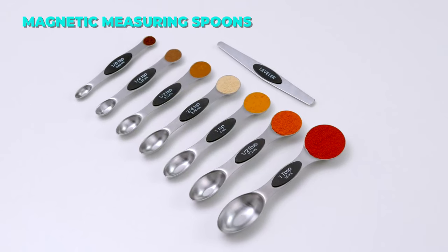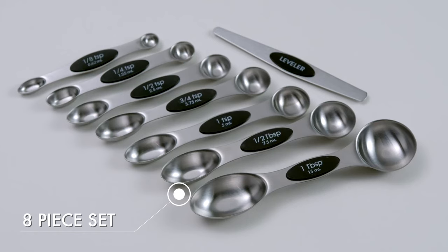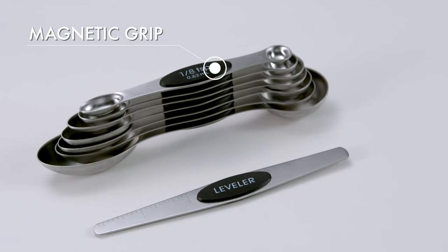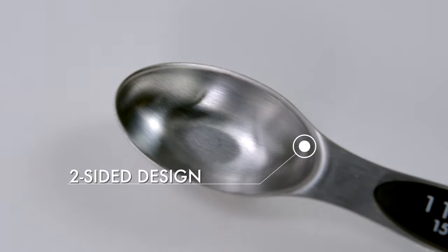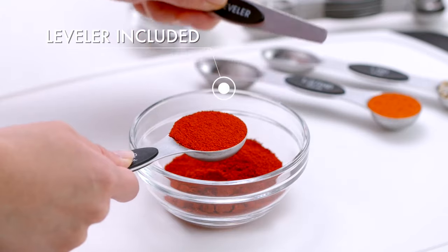The Gorilla Grip 8-Piece Magnetic Measuring Spoon Set is a smart and convenient product for cooking and baking. It has stainless steel spoons that are durable, rust-proof, and BPA-free. The spoons have magnets that keep them together and prevent loss. The spoons have dual ends for spices and liquids, and a leveler for accuracy. They have measurement markings in US and metric units, a slip-resistant grip, and a flat base for stability.